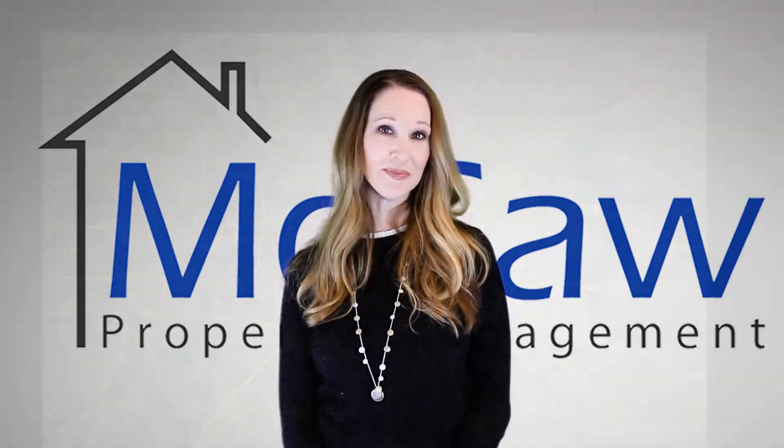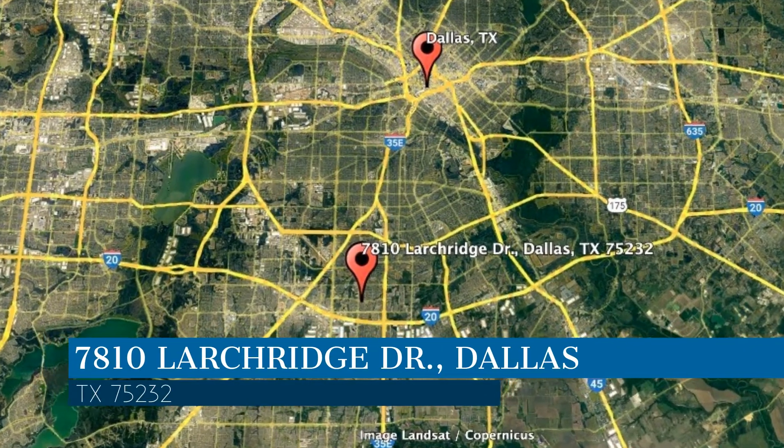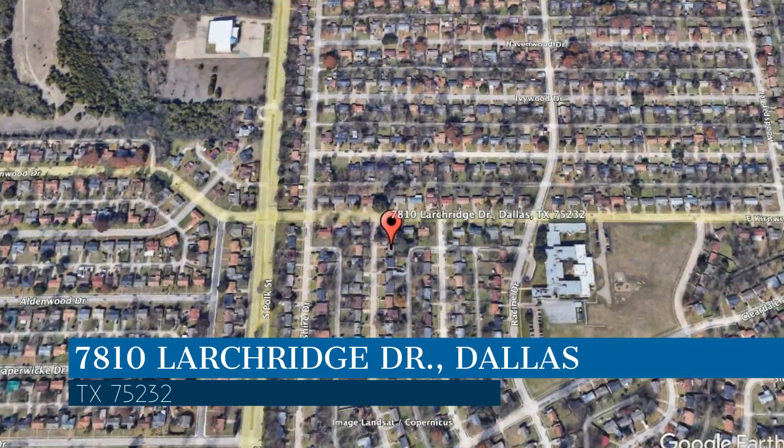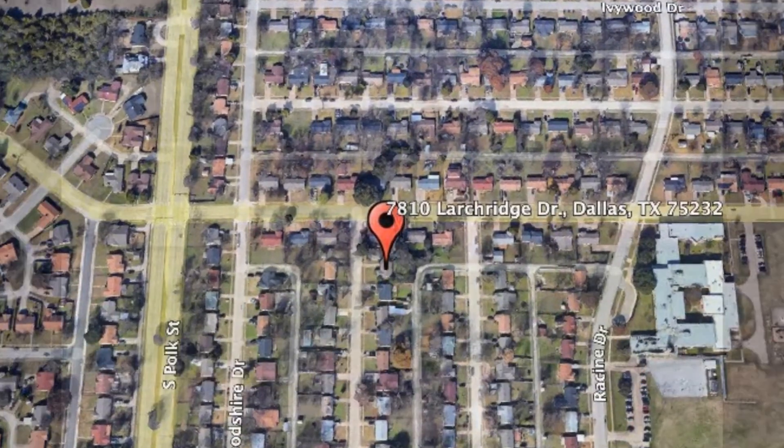Check out this available property and make it yours today. This property is located at the address on your screen. We are Macaw Property Management and we are a leader in Dallas property management. Please enjoy this virtual tour.